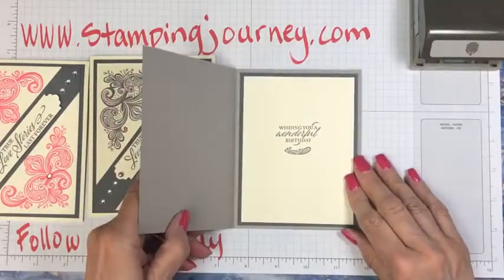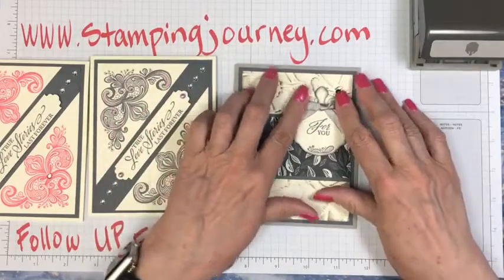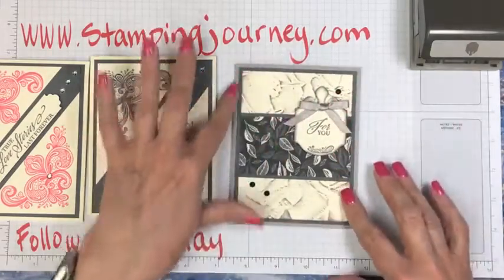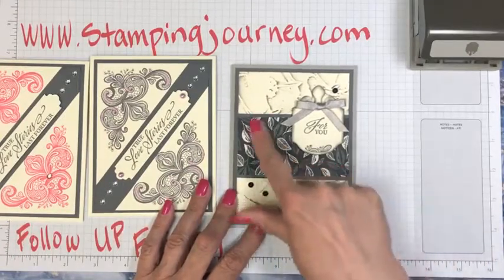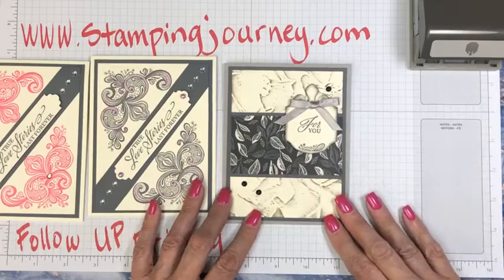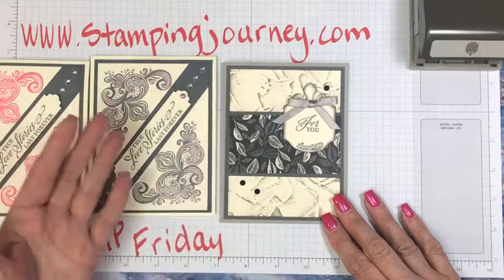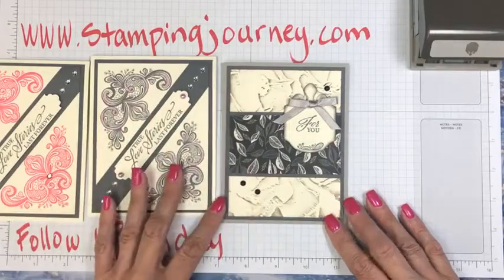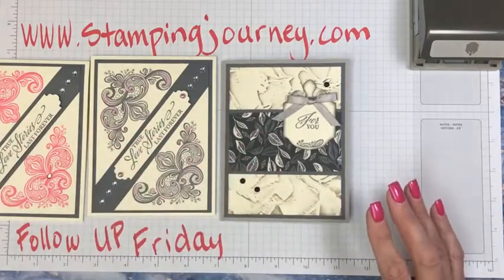So here it is — 'Wishing You Honor' for a birthday. I think this could work as a guy card, even though it has a bow. It's a gray granite base with basic gray. This is the backside of one of those lovely designer papers — on one side it's embossed and gorgeous, and on the other side you have these other patterns that I think are really cool.